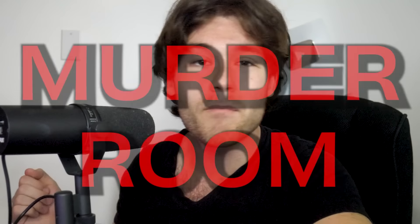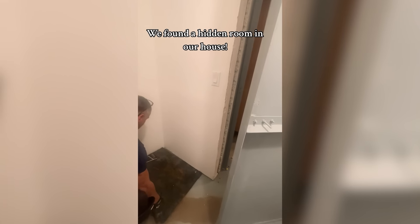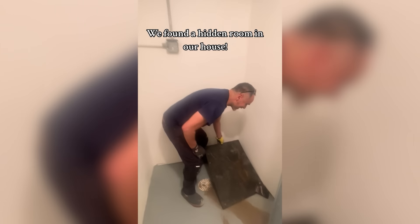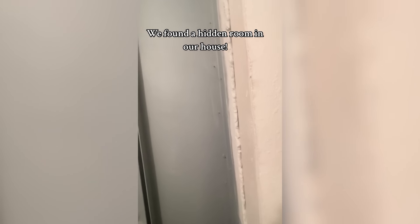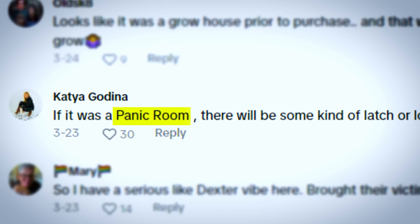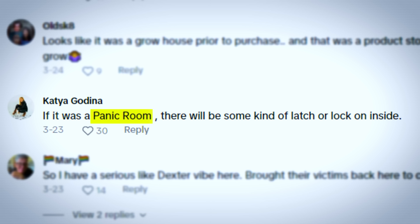Although the creators do seem amused in the video, the owners of the home were rightfully worried. If this doesn't scream murder room, then I don't know what does. They also noted that connected to the floor was a drainage system, and easily the most disturbing aspect of it all was the fact that the door did have a lock, but it locked from the outside. This is the part I just can't excuse — I can't see any reason why the door would only lock from the outside if it wasn't meant to keep somebody in. Many people theorize it might have been some sort of panic room, however that doesn't make any sense either, because wouldn't you want the door to lock from the inside if that was the case?